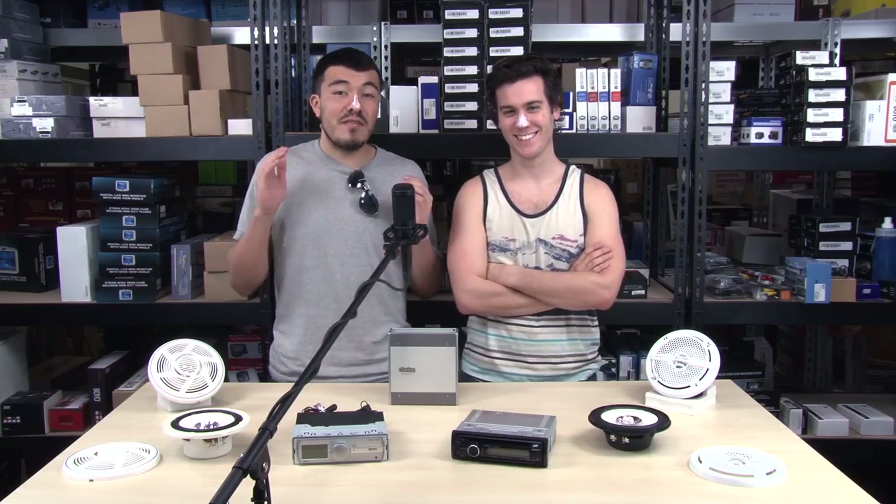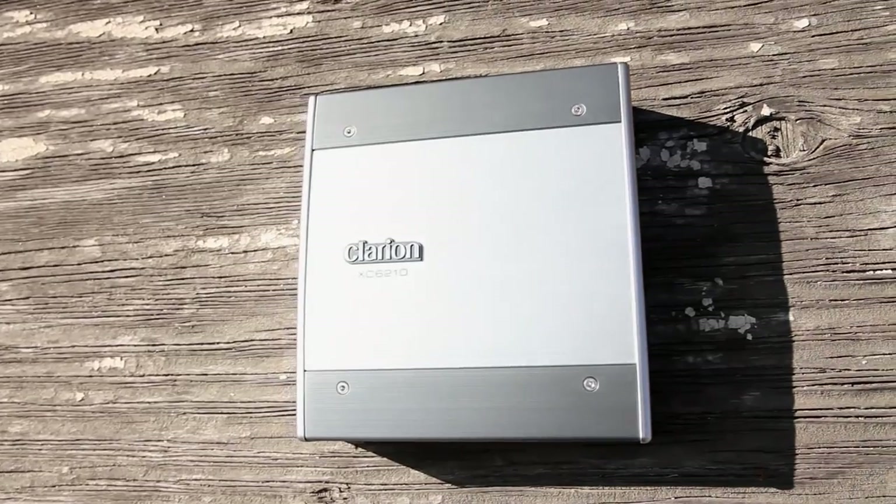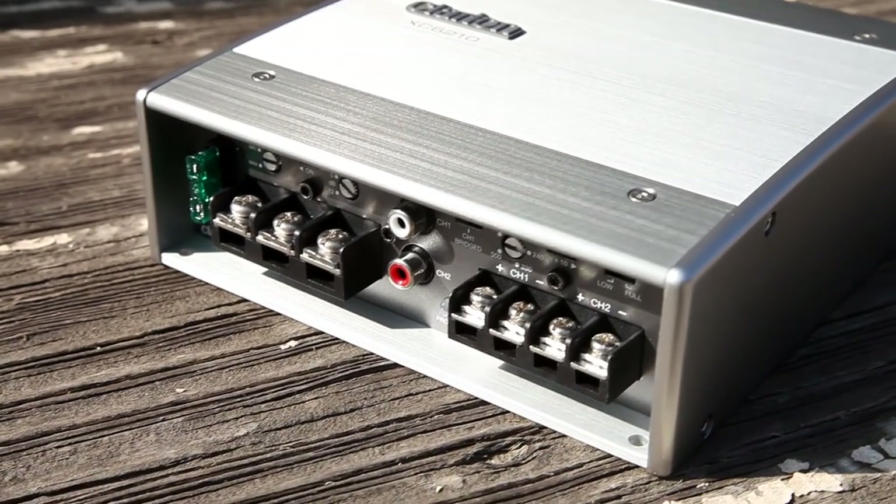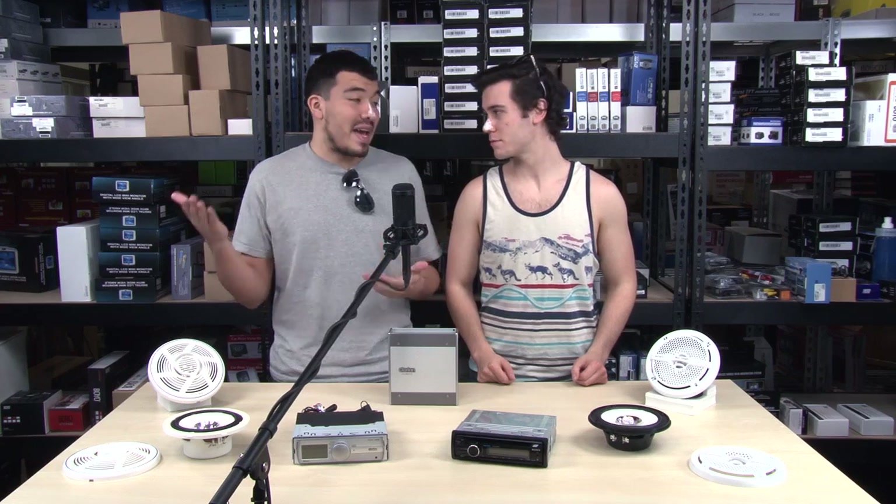I want to make some waves of my own out there and make it bump — so what do you got for marine amps? Well, if you're a party animal like Jimmy here, you want to make sure you have enough power for your whole system. Clarion does a great job with their marine amps. The XC6210 is powerful enough for most systems, has two channels, and an adequate 350-watt max rating.